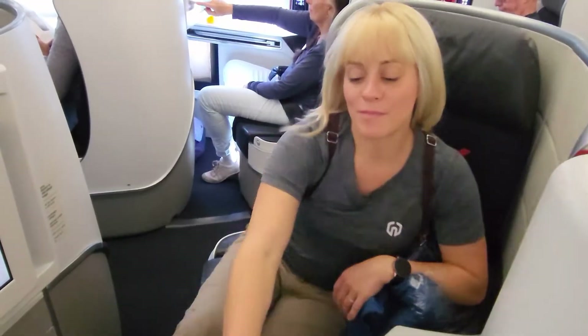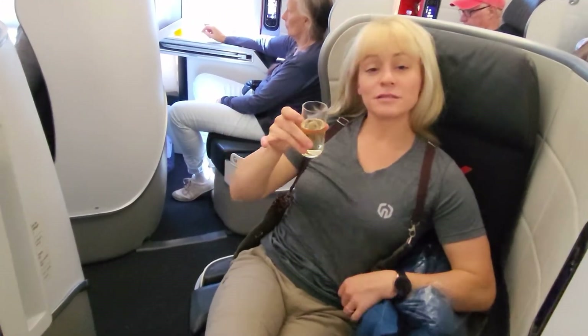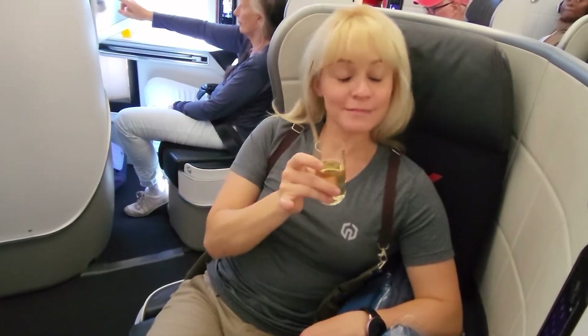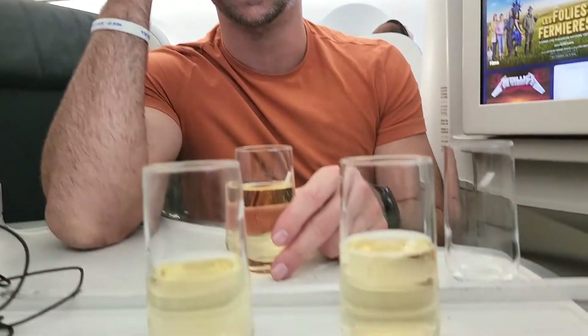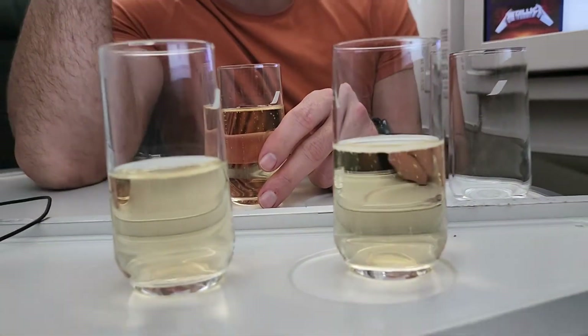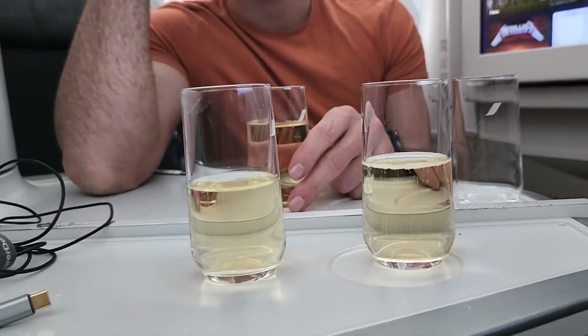Here we are on our Air France flight to Athens. Here we have a lovely Sam taking her business class flight with her champagne — pinkies out, as you should. The flight attendants on this flight were great and we actually ended up with two glasses of champagne even before takeoff.